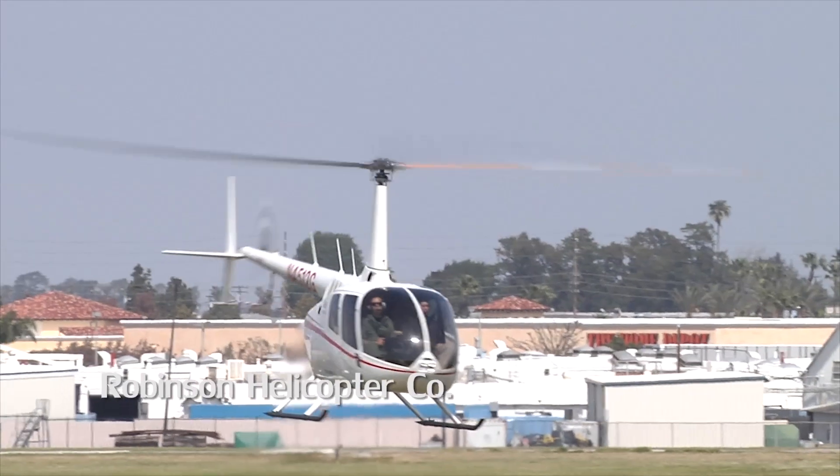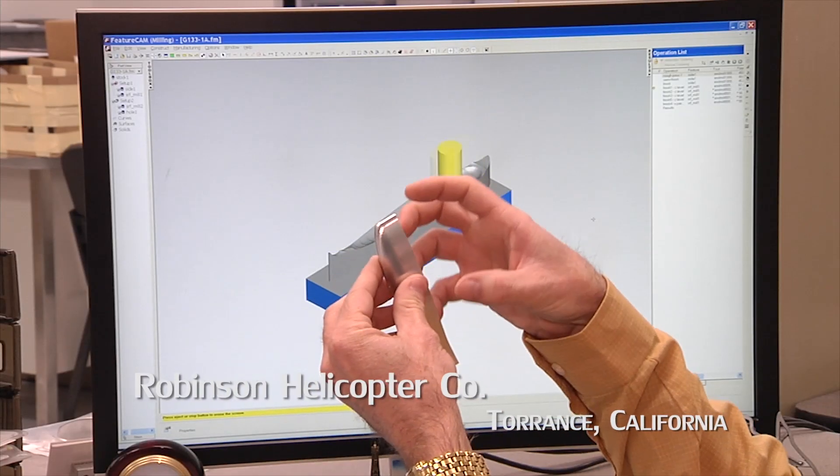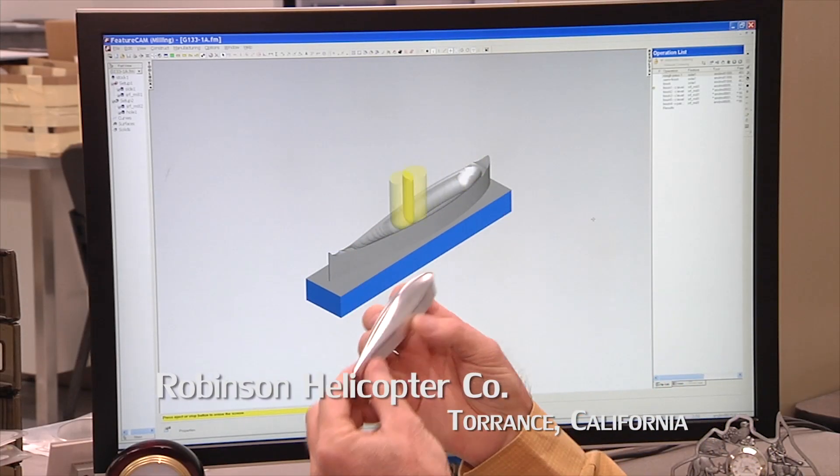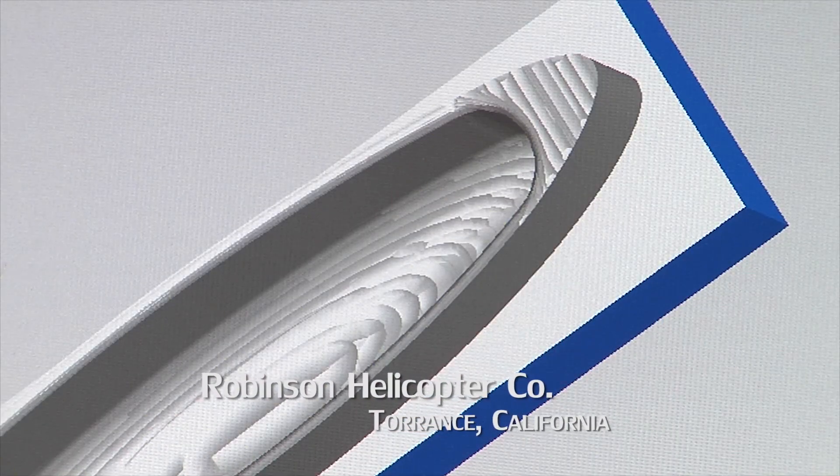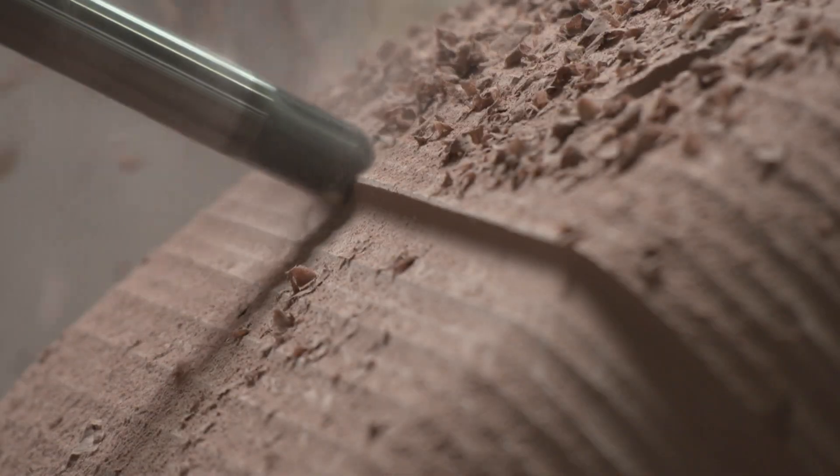Here we need it to just work the first time out. We're running FeatureCam to make all the different prototype parts that go onto the helicopter. You can bring in the model right away and start making your toolpath without really any more than just a few extra steps.